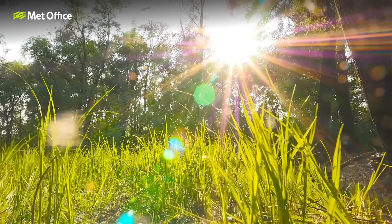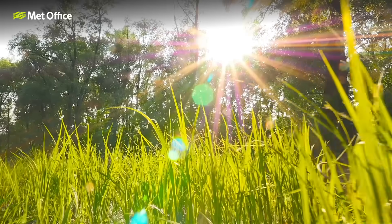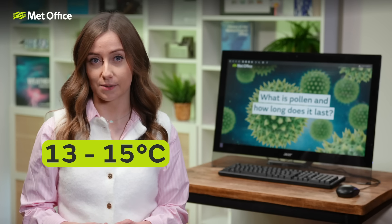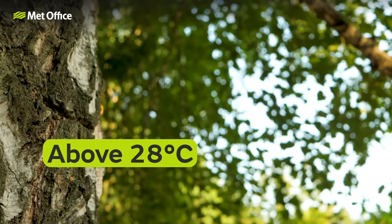For grass pollen, a maximum temperature between 18 to 28 degrees Celsius could give a high count if it is a dry day with low humidity and a gentle breeze. However, trees respond best when the temperature range is slightly lower, between 13 to 15 degrees Celsius. If the temperature rises above 28 degrees Celsius then all pollen levels decrease. This is because high temperatures can cause the pollen grains to dry out or become less viable, and plants tend to produce less pollen when the weather is excessively hot as their growth cycles can be stressed by extreme heat.